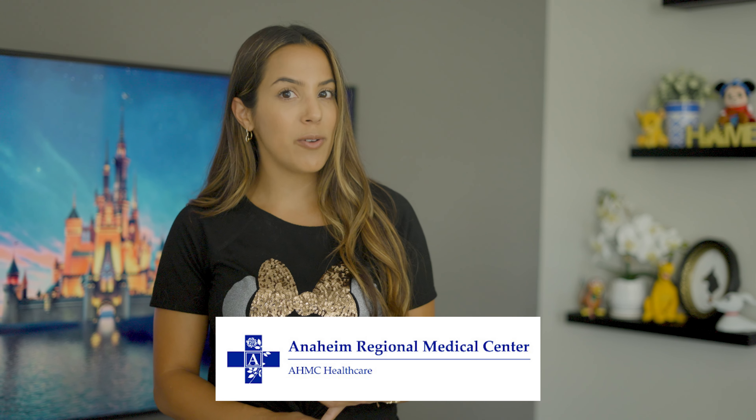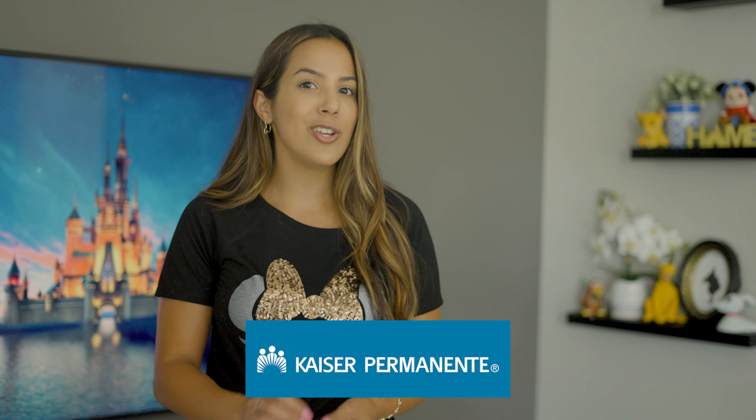If access to good healthcare is essential for you, I think we've got your answer here. We've got a couple of great hospitals: the Anaheim Regional Medical Center, as well as the brand new Kaiser Permanente in Anaheim off the 91 freeway. They completely rebuilt that hospital and it is very well done. There are also numerous clinics and specialized medical facilities throughout the entire city.